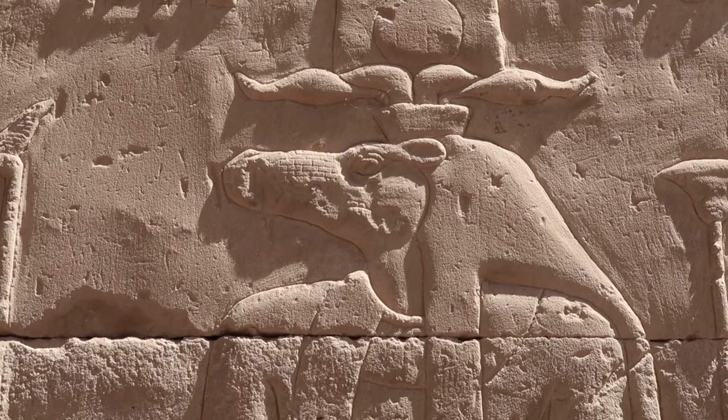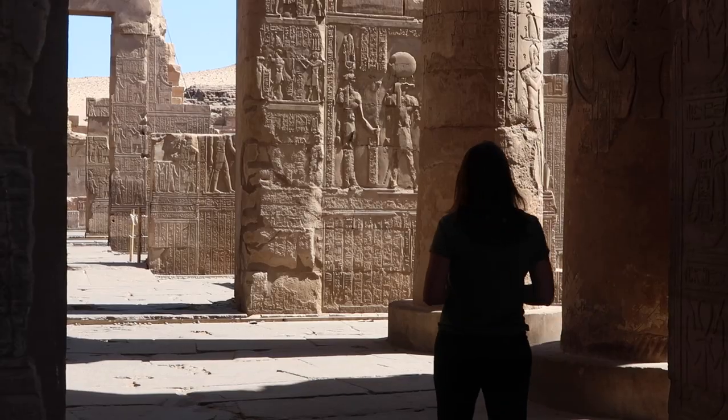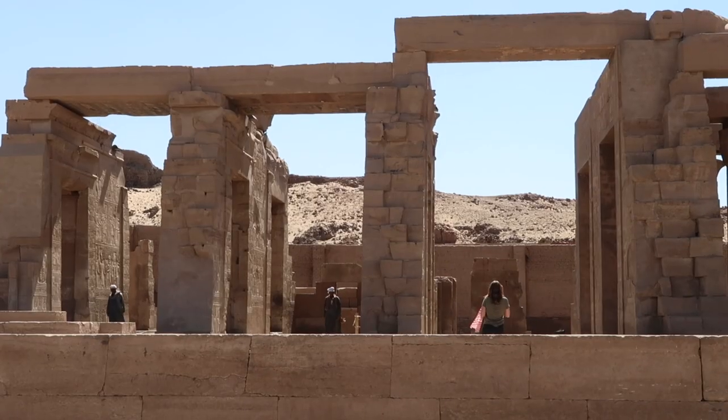We're at Kom Ombo Temple near Aswan — Crocodile Temple. There's a lot of crocodile stuff here. All the stone that was here actually came from the area we were previously and got shipped up the Nile, which is pretty fascinating.